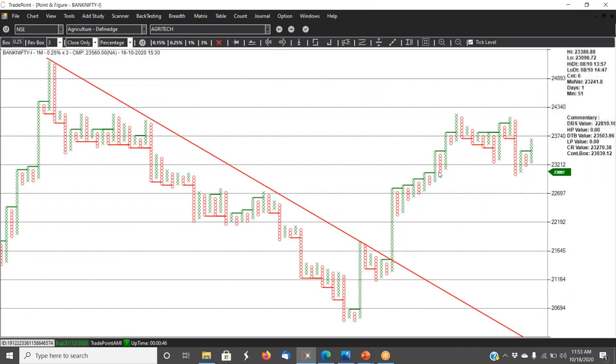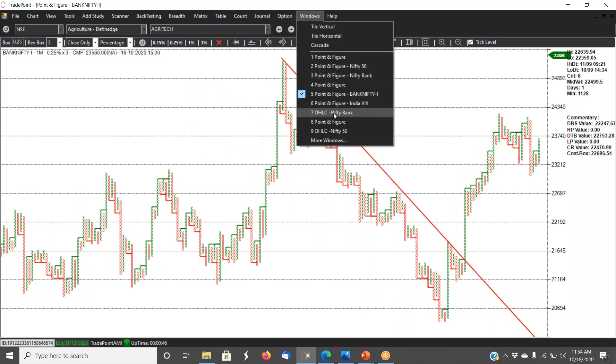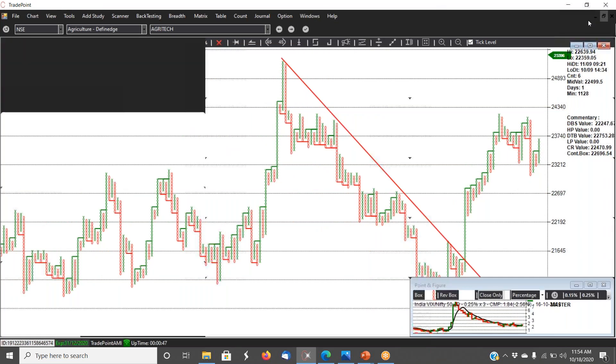One needs to be careful with longs if Nifty closes below 11,675, because that would be a double bottom sell and it might go and retest the moving average or the 45-degree trend line near 11,450–11,500. Bank Nifty is still strong — if you see the RS chart or even the Bank Nifty chart, it is still strong, and as of now I still feel it will be Bank Nifty which will lead if the market has to go up.